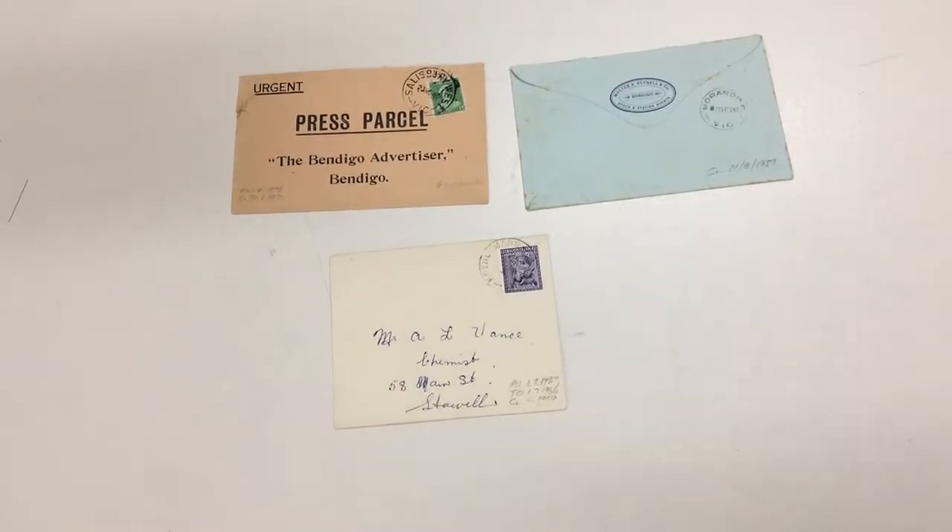Epicus Auction Sale 232, video file for lot 754. This is a really excellent lot of mostly pre-decimal covers with Victorian date stamps. No rubbish in this lot.